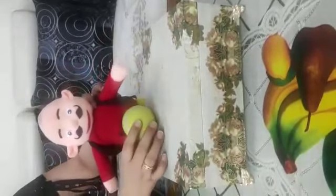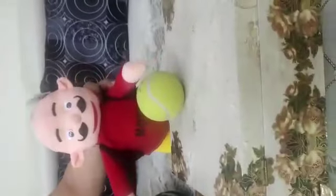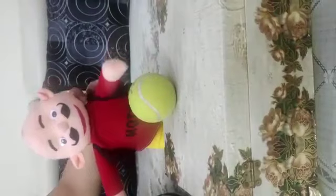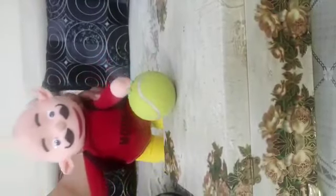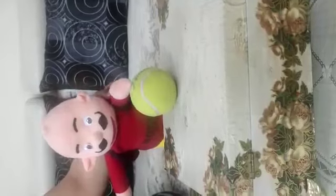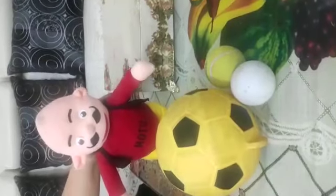Oh, what's this? Yes, it's a ball. It is round in shape. It comes in many colors. See, different colors of balls.